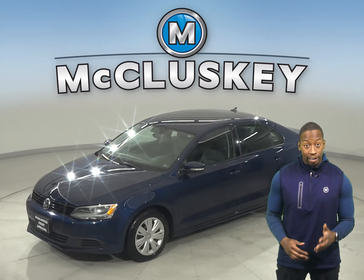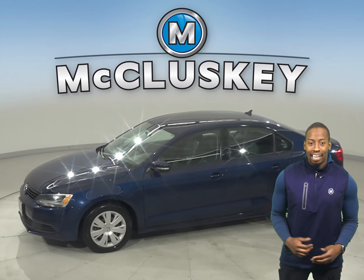Check out this fully loaded 2014 Volkswagen Jetta. It has just under 107,000 miles on the odometer. Underneath the hood, there's a 1.4-liter TSI engine with an 8-speed automatic transmission.